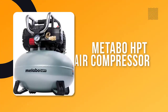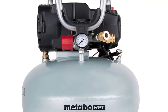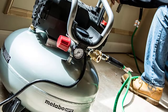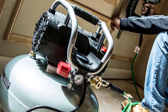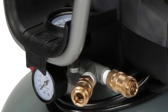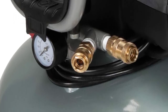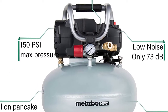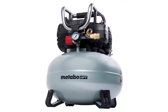Number two: Metabo HPT Air Compressor. If you're in the market for a great home garage air compressor, the Metabo HPT pancake air compressor is a superb model for home projects big and small. It has a six gallon pancake style tank with a maximum running pressure of 150 PSI, guaranteeing longer running times. It delivers 2.8 CFM at 90 PSI, meaning you can efficiently run multiple tools at once.